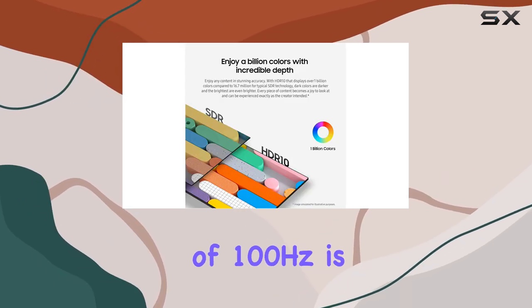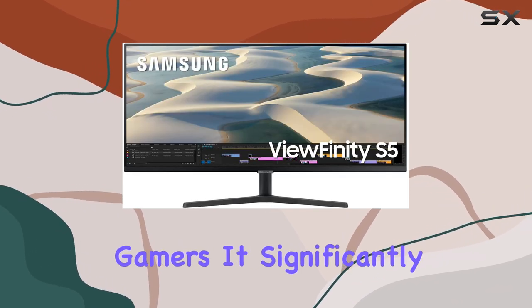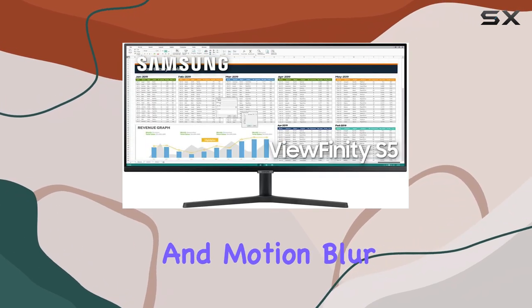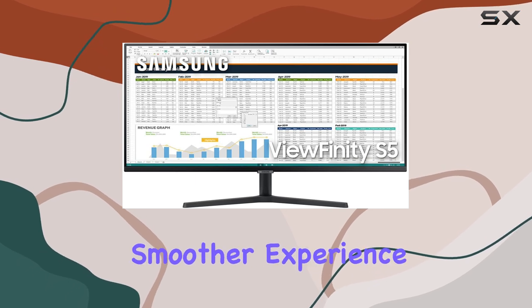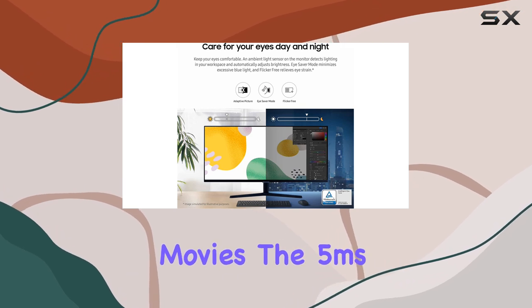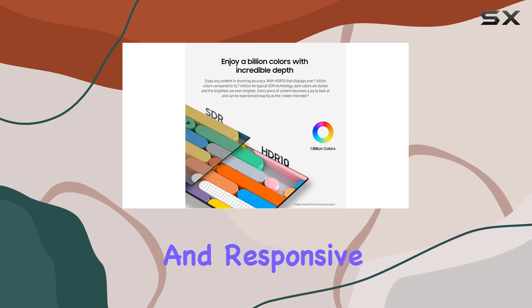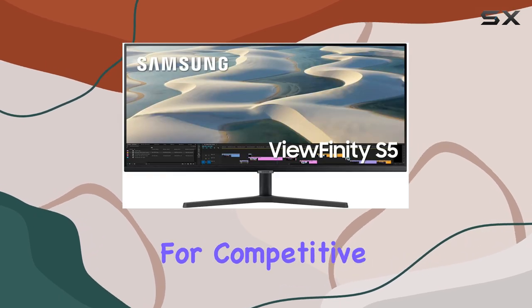The refresh rate of 100Hz is another highlight, especially for gamers. It significantly reduces lag and motion blur, providing a smoother experience whether you're playing fast-paced games or watching action-packed movies. The 5ms response time ensures that your visuals remain sharp and responsive, which is crucial for competitive gaming.